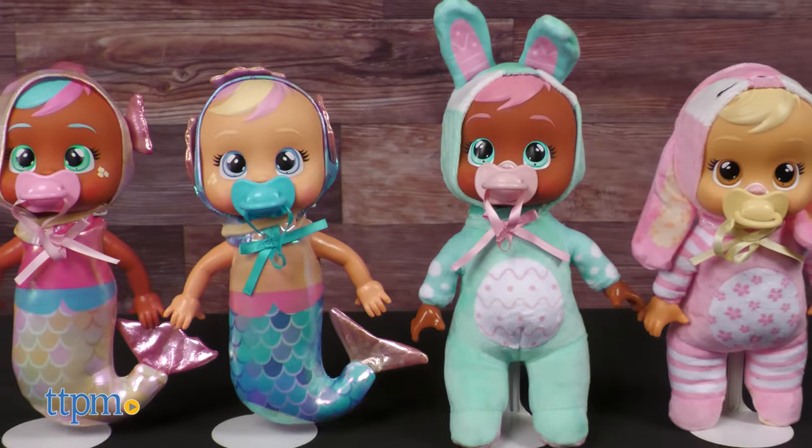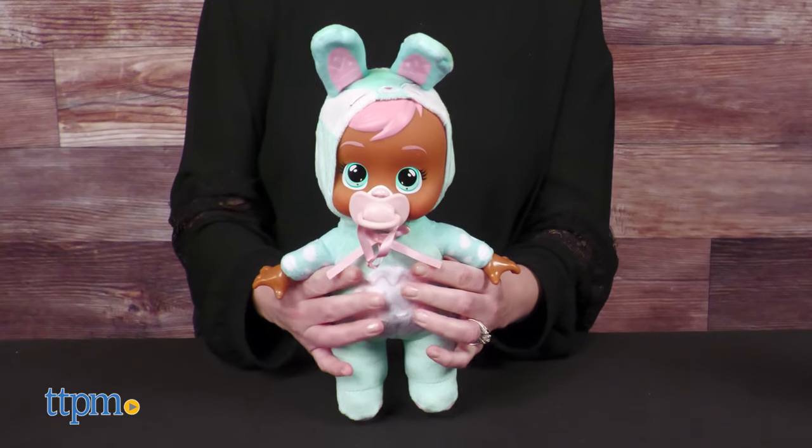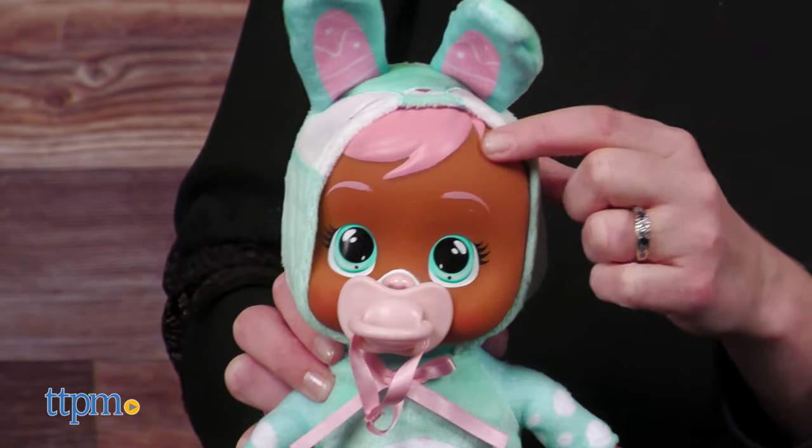Tiny Cuddles are 9-inch dolls that come in a variety of characters, including two mermaid dolls and two rabbit dolls. These would be perfect for Easter baskets. Their bodies are soft, but their arms and heads are hard plastic.